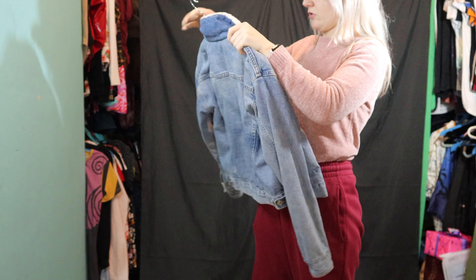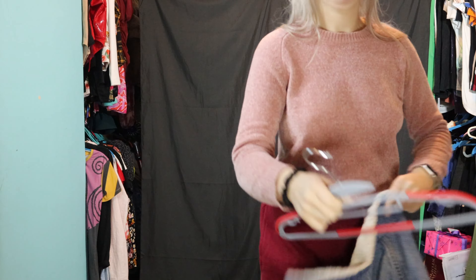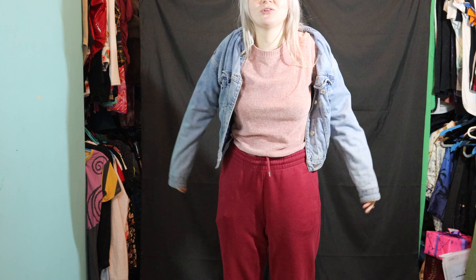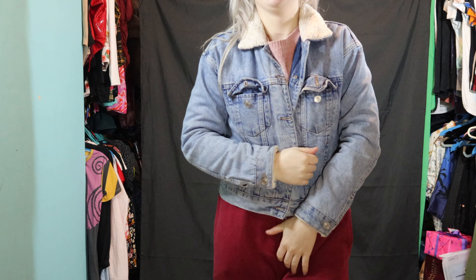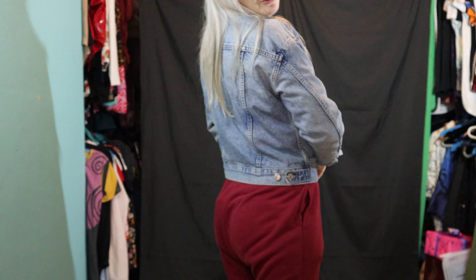Then we have a cropped blue denim jacket from Topshop in a size 8. This one's been worn on many nights out — it was always my go-to. It's really flattering with a cute cropped look. It's been washed loads and you can see the wear on the denim, but yeah, I really like this one — it's really cute.